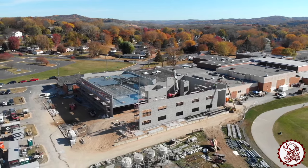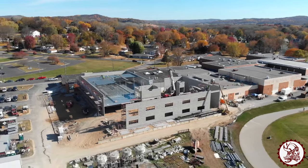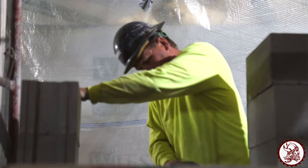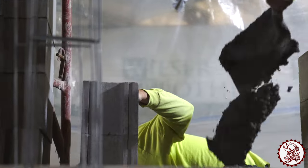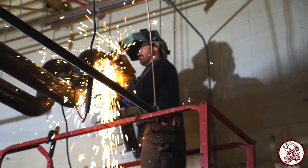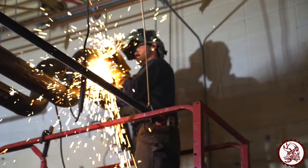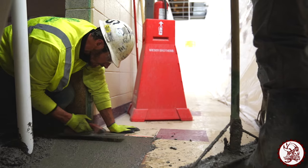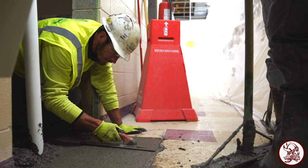We also did start demoing the North Girls' bathroom by Gym A because there were a lot of beams that go in there for the new chiller to set up on top so the school can stay nice and cool in the summertime. And then we did demo a bathroom over by Gym B so we can start putting that back together and make progress on our next phase of our schedule.